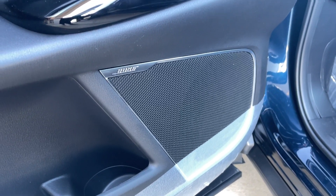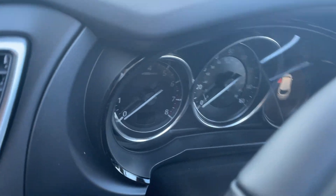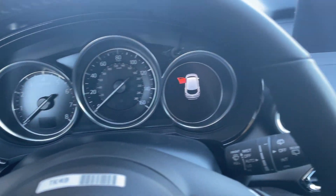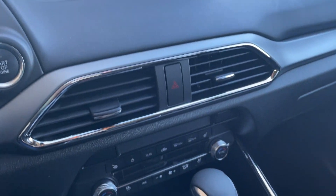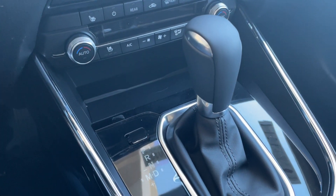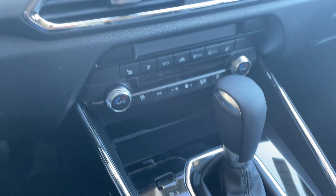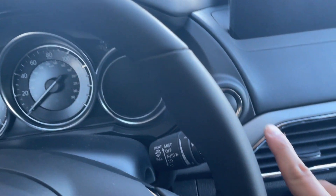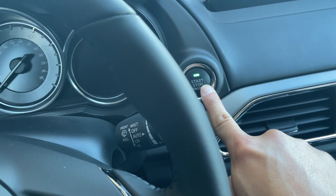This one does feature the Bose audio system. To start the car, just have your foot on the brake and then tap the start-stop button right here.